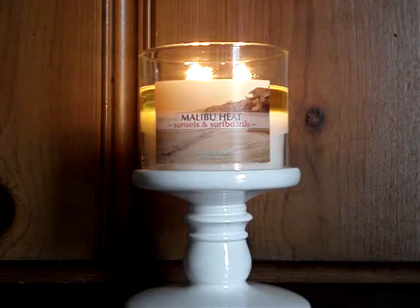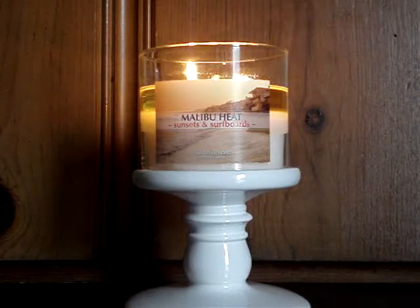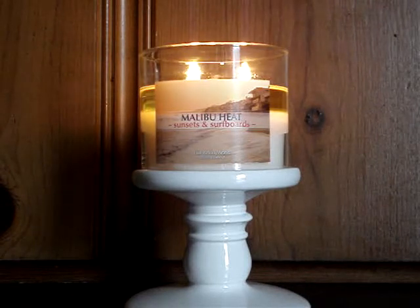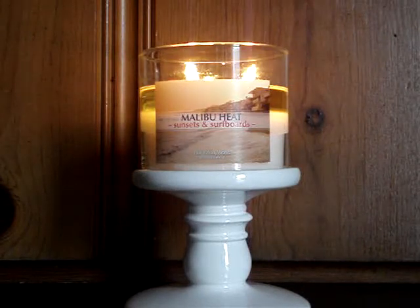Hey guys, so here I have a brand new candle of the week to review for you, burning here downstairs. It's the 14.5 ounce Malibu Heat Sunsets and Surfboards. This one says a fresh blend of juicy pineapple, California orange, and creamy coconut milk, inspired by 27 miles of beautiful beach.